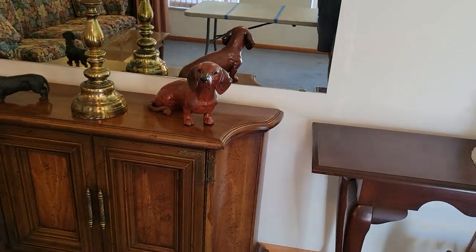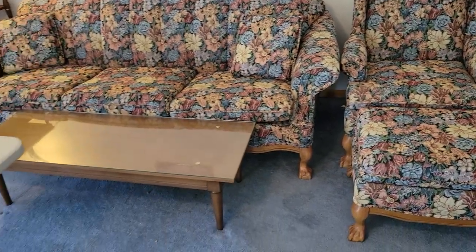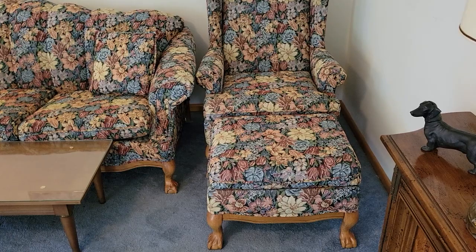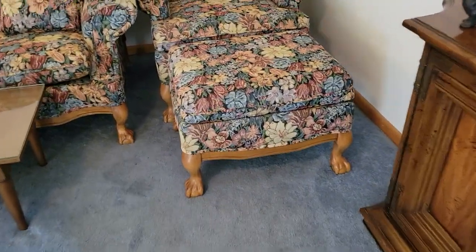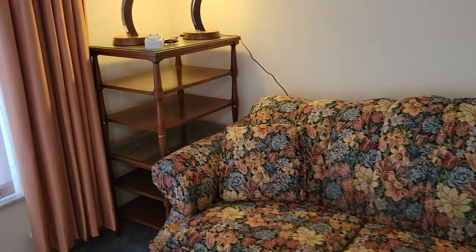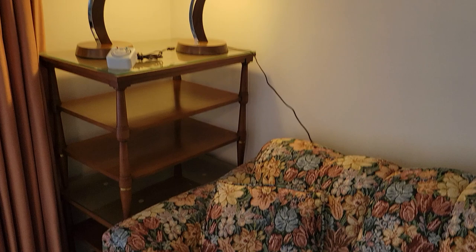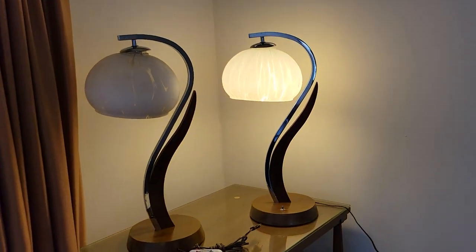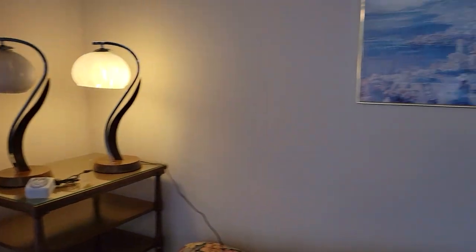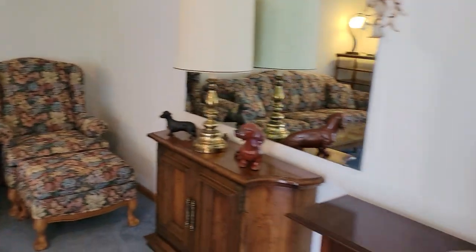We have another entry table with a couple little puppies on there. Check out the floral on this couch and chair — really, really good condition. This is a formal living room so it probably didn't get used very much. Look at the feet — really, really good condition. Nice little mid-century coffee table, and over here in the back corner we have two mid-century end tables stacked up, also in great condition. Check out those lamps. There's a little clock on the wall too.